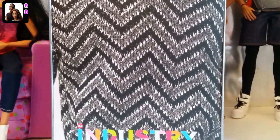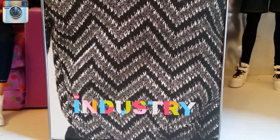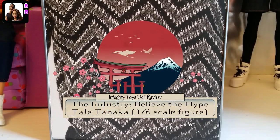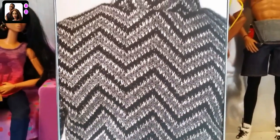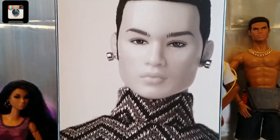So that's the picture of my guy. This is the Industry 'Believe the Hype' Tate Tanaka. I'm supposing he's supposed to be like a Japanese dude — that's the ethnicity he's supposed to be representing.